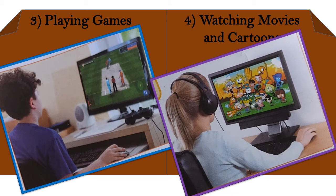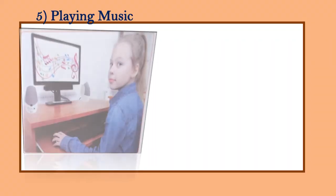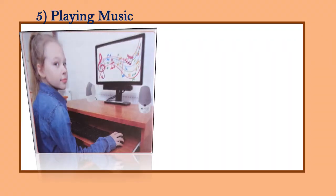Number four is watching movies and cartoons. Computers can show you cartoons and movies. You can watch movies such as Spider-Man, Donald, and many other movies.